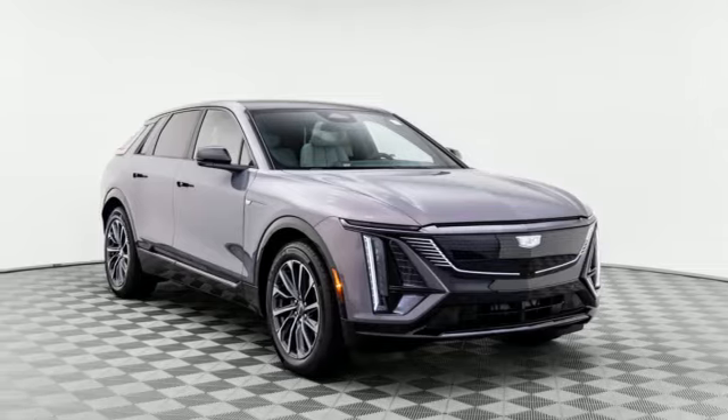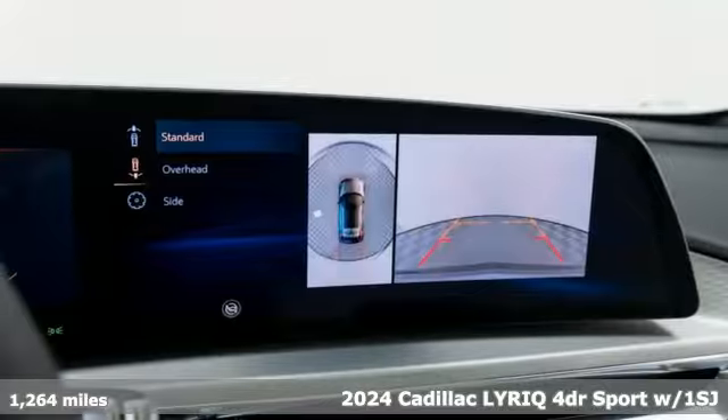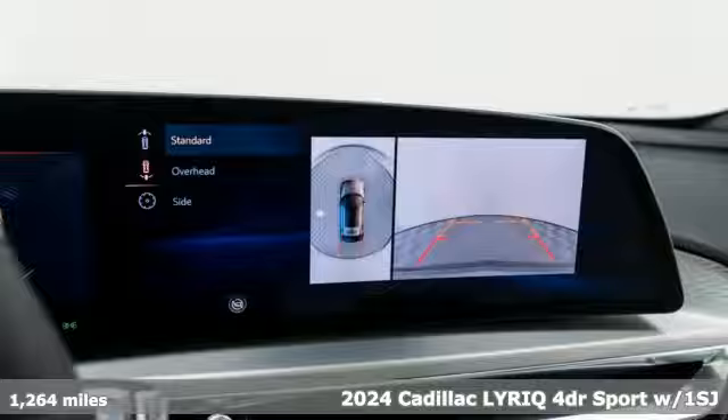It's a new 2024 Cadillac Lyric. Cadillac, a luxury maverick. It's well-equipped with the features you need.